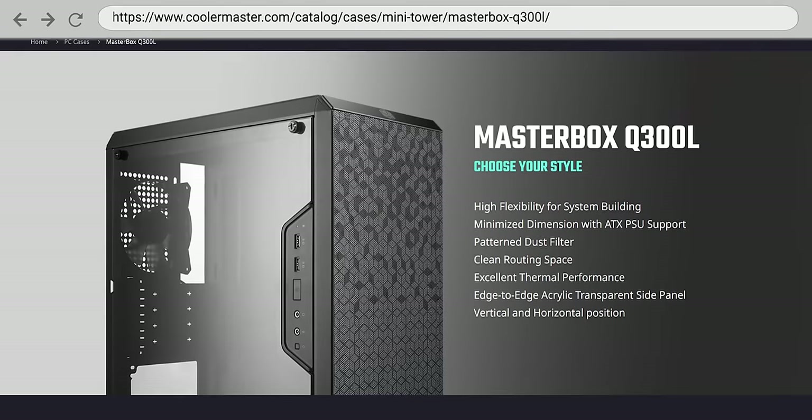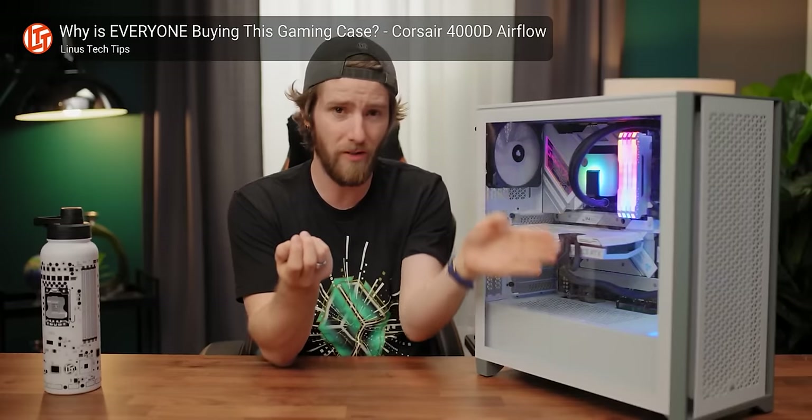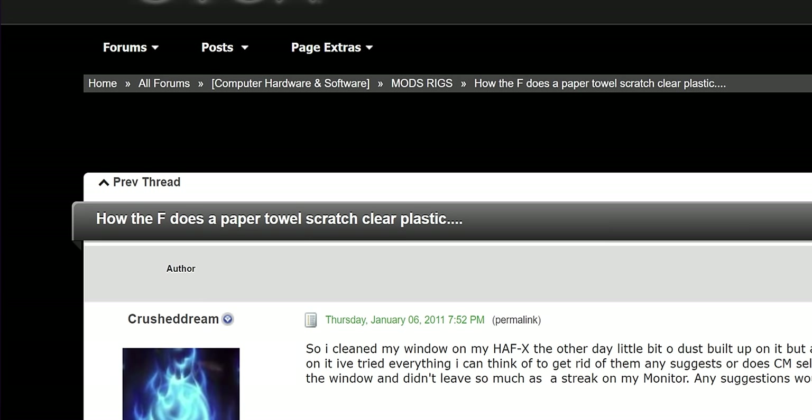Speaking of cases, let's talk about the acrylic side panel. If you want a see-through case, acrylic is marketed as a more affordable option to tempered glass — and it's more lightweight and doesn't have quite the risk of shattering. But unfortunately, acrylic is far easier to scratch than tempered glass. You can scratch acrylic while cleaning it with a paper towel, and you're going to need to clean it often as it attracts dust more easily. Acrylic does have an edge for a PC you're hauling around often, but if you're leaving your PC in one place most of the time, it might be worth paying a little extra for tempered glass.